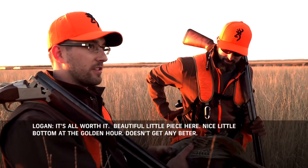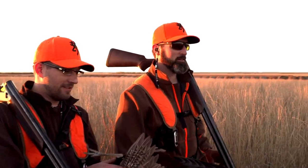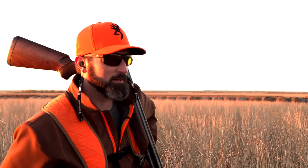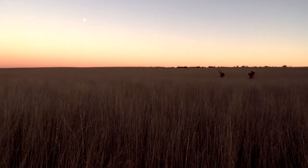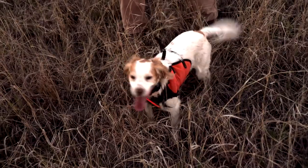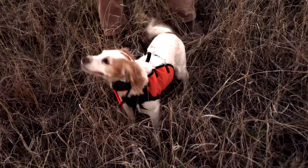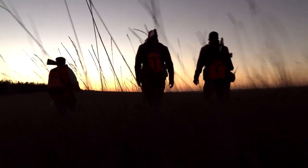Beautiful little piece here — nice little bottom. That's a golden hour. Doesn't get any better. Public land golden hour — somebody's got to write a book about that. You couldn't have asked for a better bird for the end of the day. It really just embodies everything you love about pheasant hunting — those beautiful dogs, great dog work, great people. What more could you ask for? With only 13 minutes of legal shooting light left to spare, day one of the rooster road trip in South Dakota is a wrap.